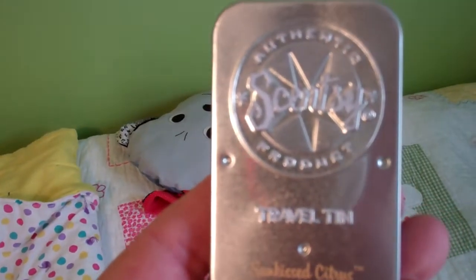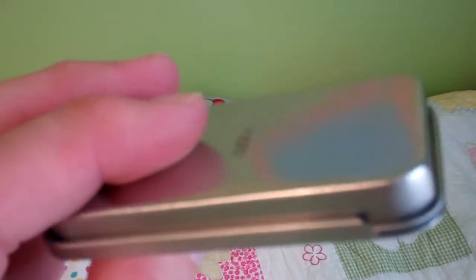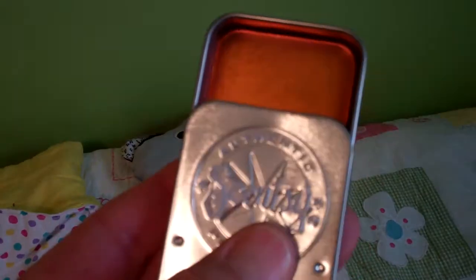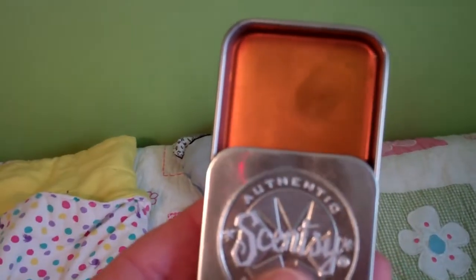This scent is Sunkissed Citrus. The travel tins are an aluminum case and they have a slider on them, so as you open up the door, the more you open it, the more the scent is prevalent.